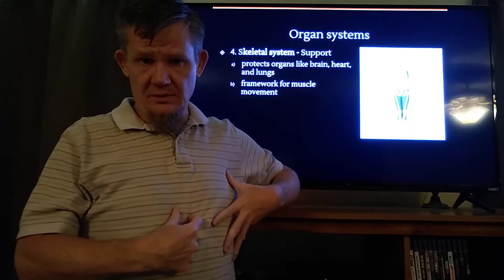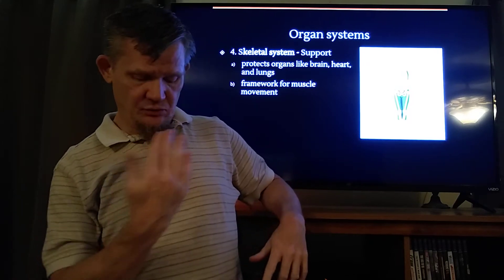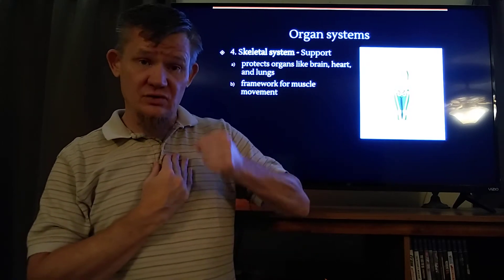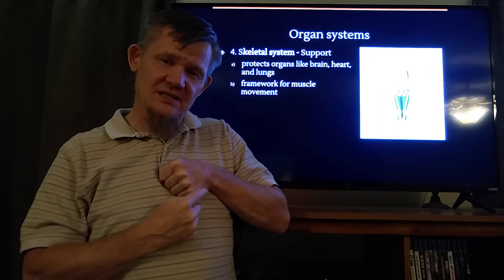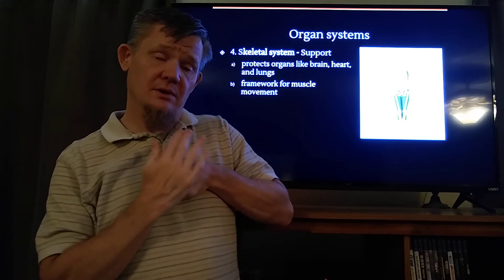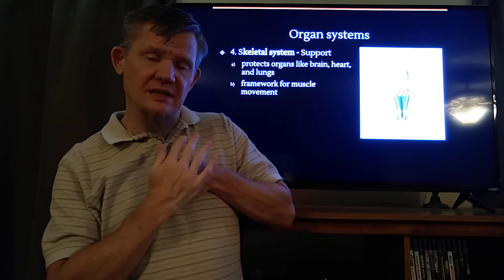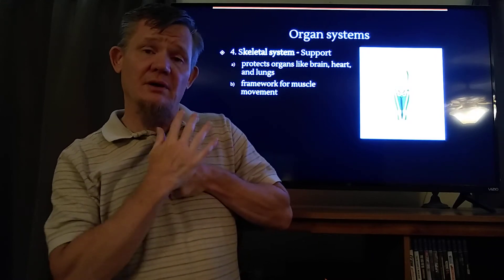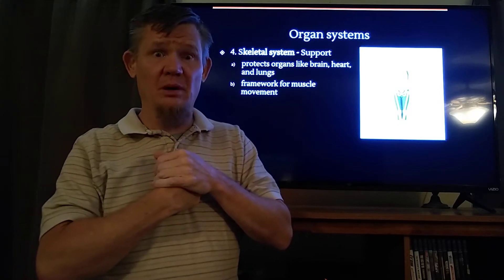The breast bone — your sternum — is a plate. It's literally a shield that goes right here and your heart is literally right underneath of it. There's only a little bit of the heart that sticks out beyond the sternum, beyond this breast bone. It is a hard plate over the top of the heart, to protect it against being poked.